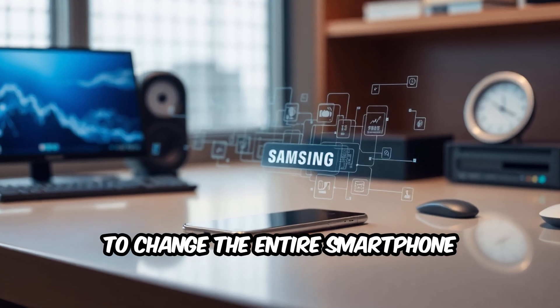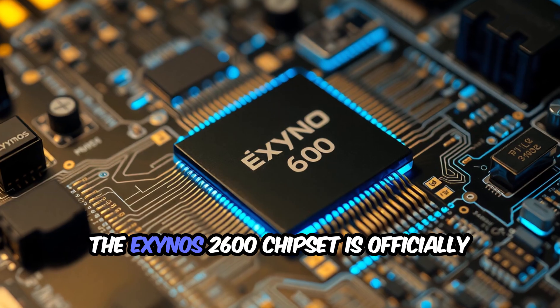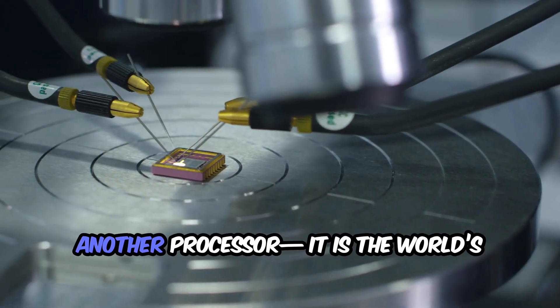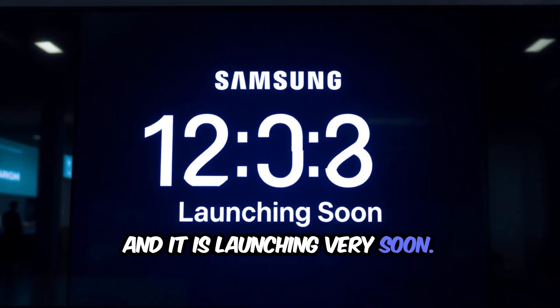Did you know that Samsung is about to change the entire smartphone industry with a bold new move? The Exynos 2600 chipset is officially confirmed, and it is not just another processor — it is the world's first 2-nanometer chipset, and it is launching very soon.